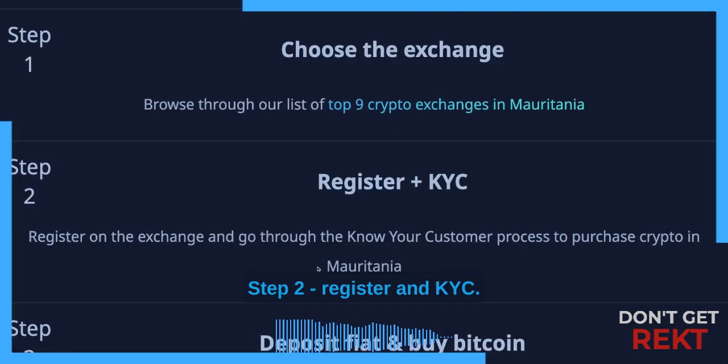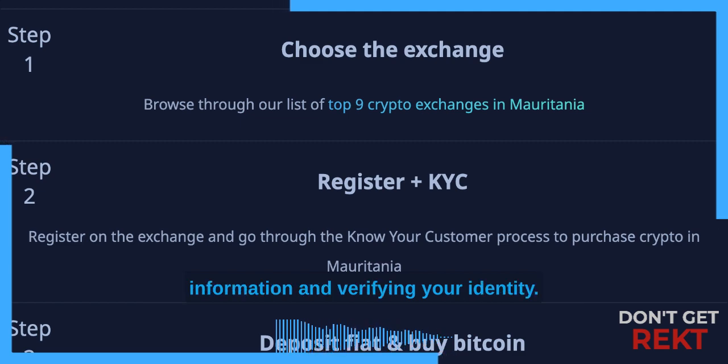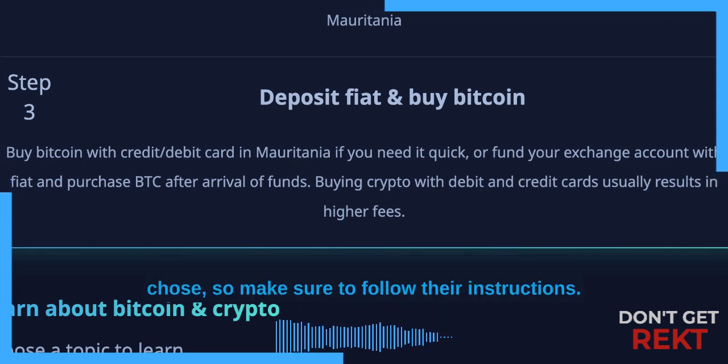Step 2: Register and KYC. This process involves providing your personal information and verifying your identity. Step 3: Deposit fiat and buy Bitcoin. This process is different depending on which exchange you chose, so make sure to follow the instructions.